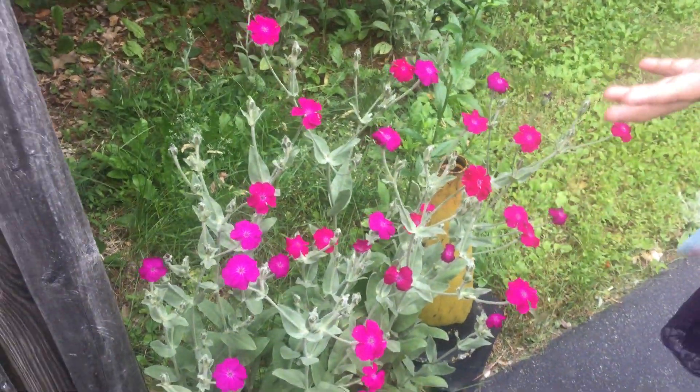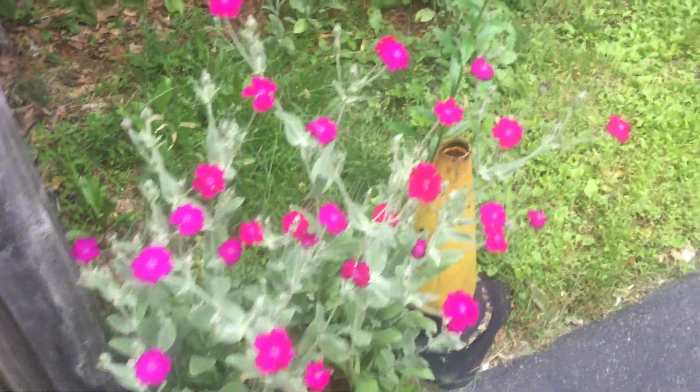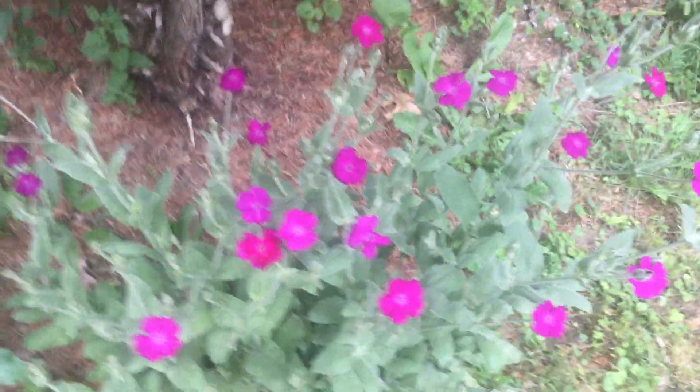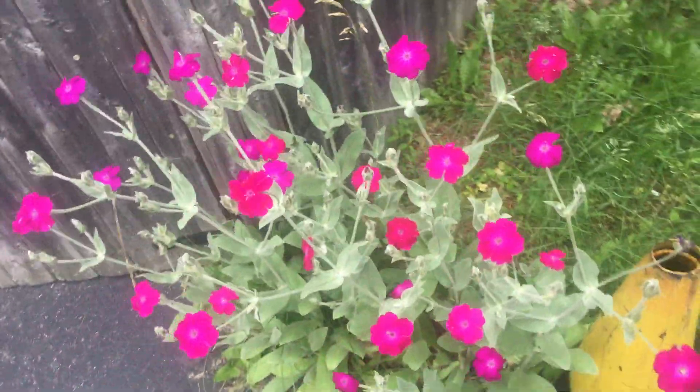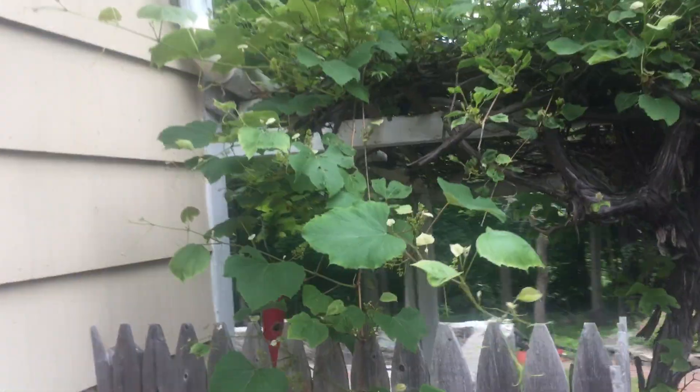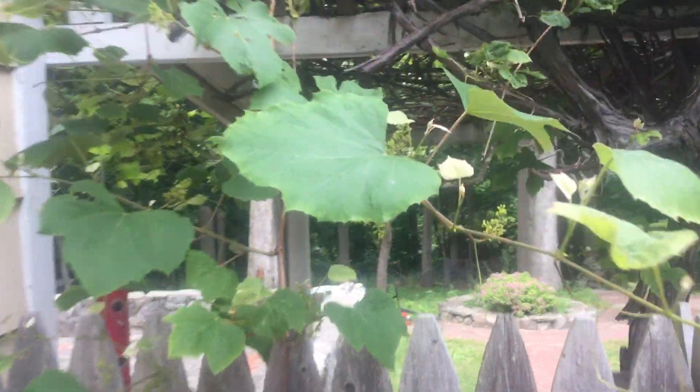This is my other flower and more flowers. Now I'm going to show you my grape tree. Here you go — you can see lots of leaves here.